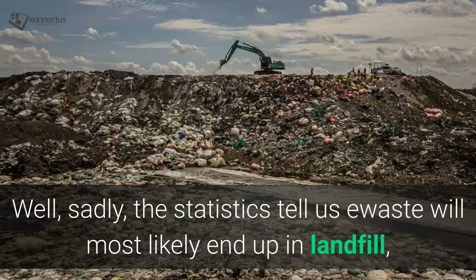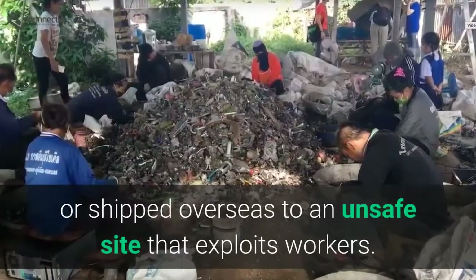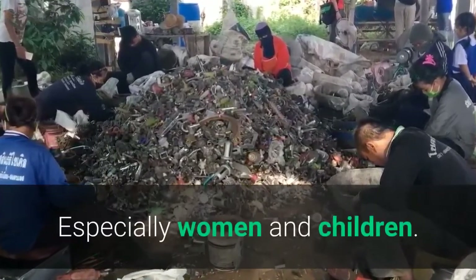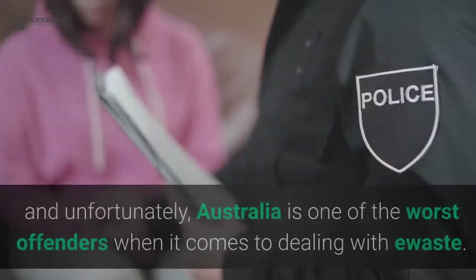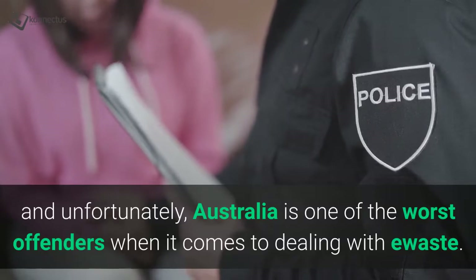Well, sadly, the statistics tell us e-waste will most likely end up in landfill, or shipped overseas to an unsafe site that exploits workers, especially women and children. And unfortunately, Australia is one of the worst offenders when it comes to dealing with e-waste.